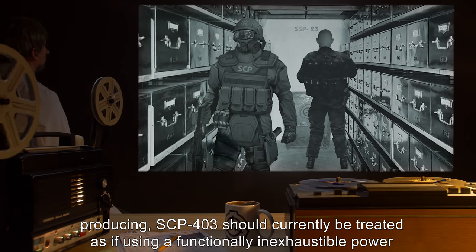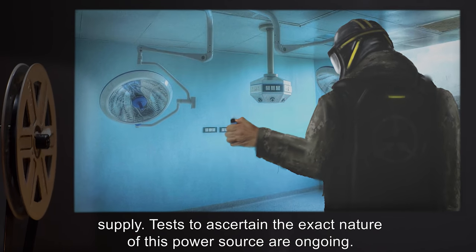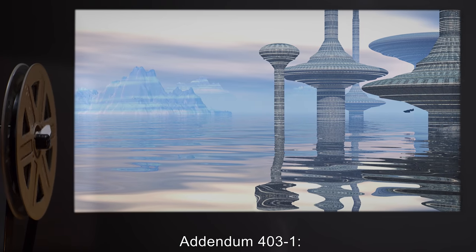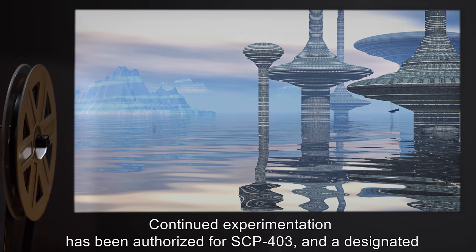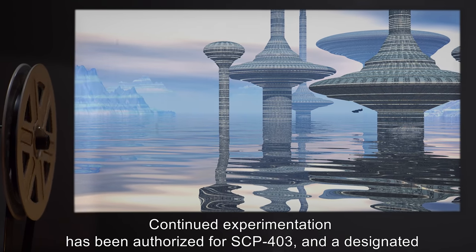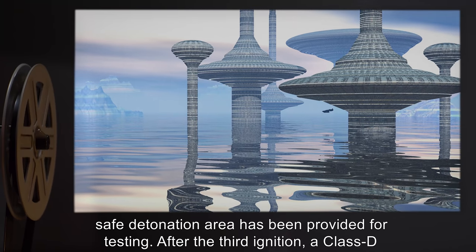Considering this and the amount of energy the initiations are capable of producing, SCP-403 should be currently treated as if using a functionally inexhaustible power supply. Tests to ascertain the exact nature of this power source are ongoing. Addendum 4031: Continued experimentation has been authorized for SCP-403, and a designated safe detonation area has been provided for testing.